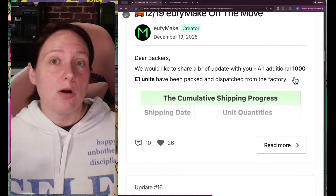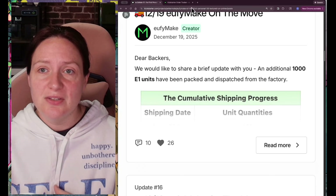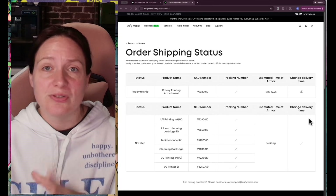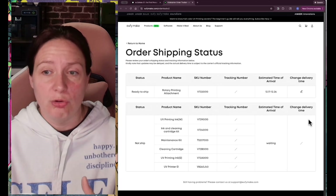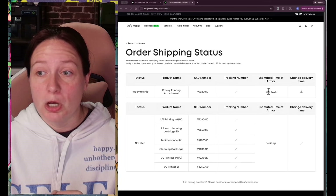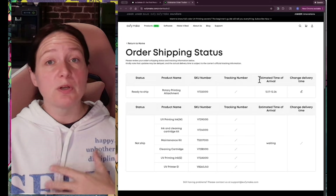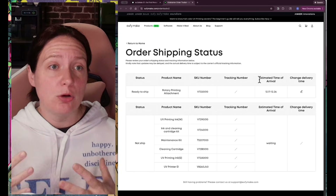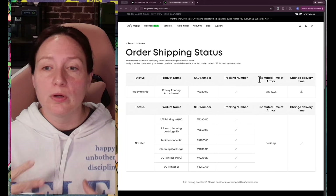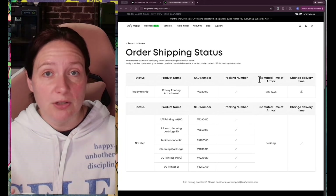The big questions are: are they going to contain ink? And is the order tracker sheet even working? Because some people are saying it never updated for them and their machine showed up anyway. I've got an estimated date of arrival for my rotary attachment showing up pretty much any day and I see no tracking number. If the tracking sheet is working for you guys, by all means leave a comment and let us know. Or has your machine shown up — did it contain ink, or do you have any more information that maybe I'm not catching?